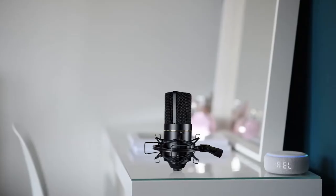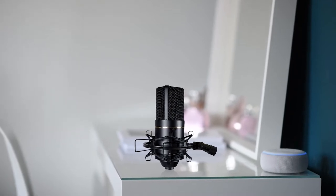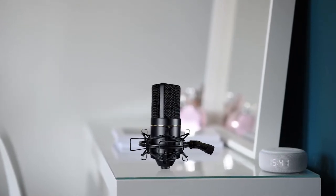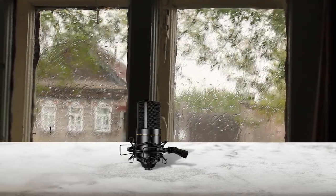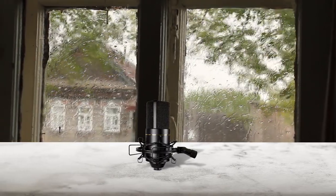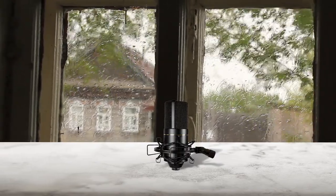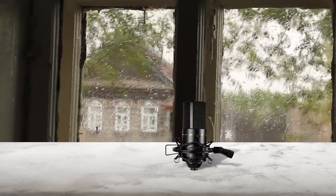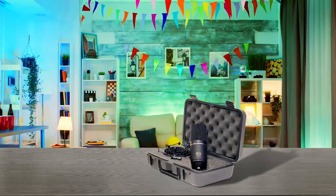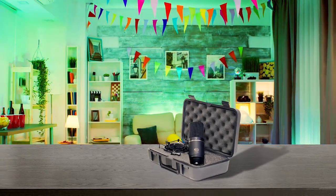Number two: MXL 770. The MXL 770 is a small diaphragm condenser microphone that has a formidable reputation in the entry-level mic market. Right off the bat, you can notice an improvement on the MXL 990 design. It has a black finish with subtle gold detailing that gives it a professional vibe. The chassis construction is rock solid, but the compact shock mount does feel a little flimsy. The product ships with a foam-padded plastic case and an adjustable shock mount.